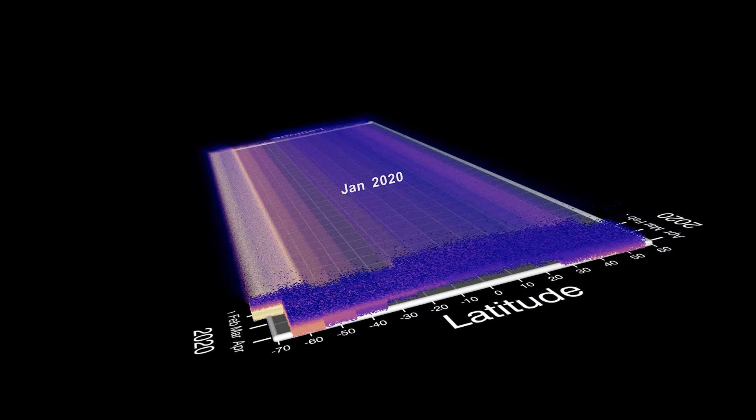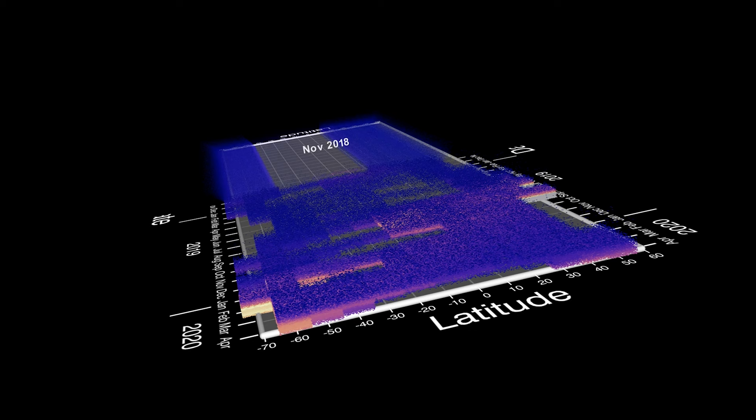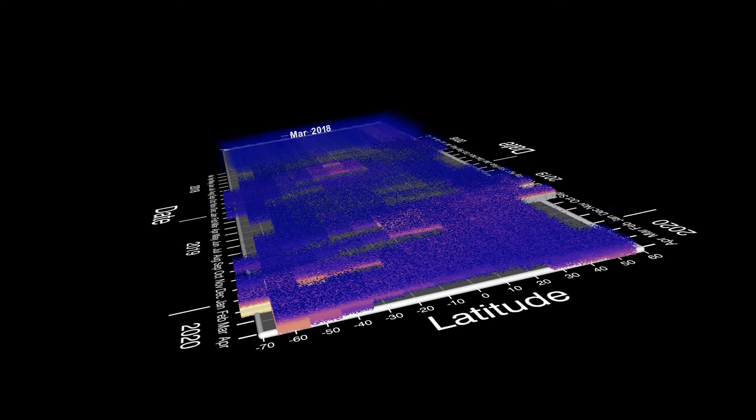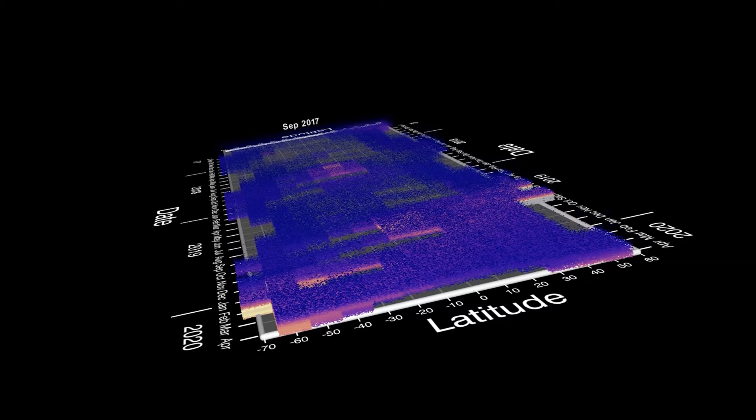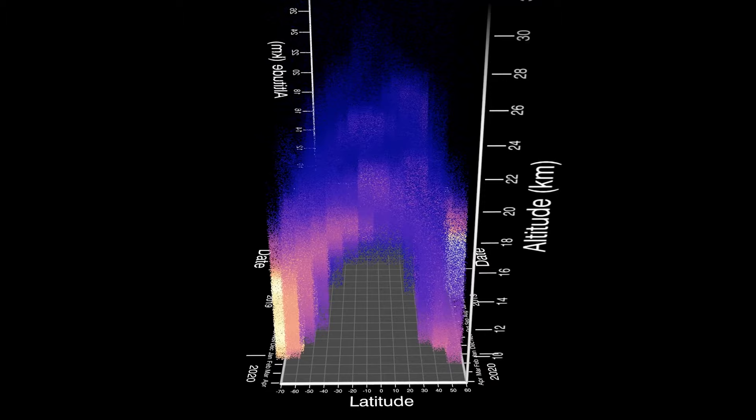Arranging the months of aerosol data in order shows scientists how changes in the stratosphere are linked between latitudes and altitudes over the course of months, seasons, years, and decades. SAGE III measures the size and amount of stratospheric aerosol particles around the planet. These measurements help scientists better understand how the aerosol particles spread around the planet, if they cause warming or cooling of the atmosphere, and how the chemistry of the stratosphere will react.